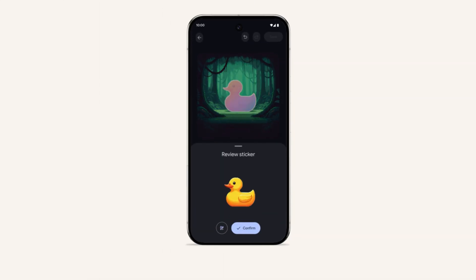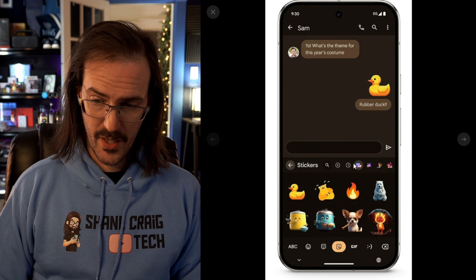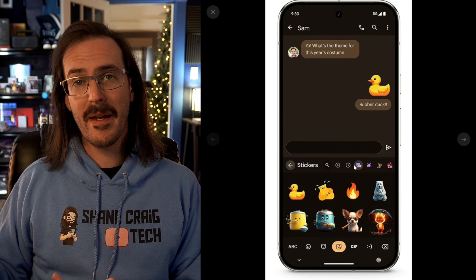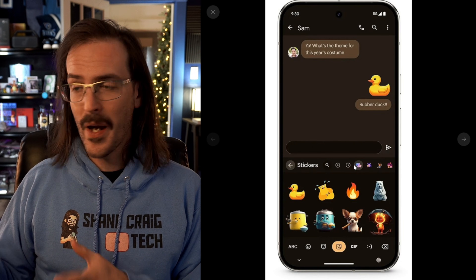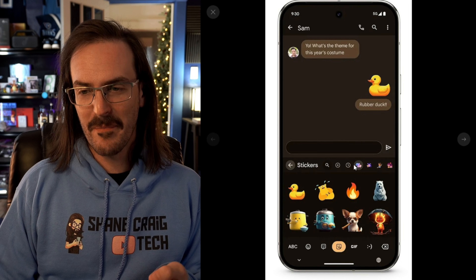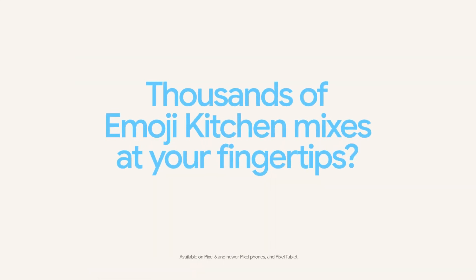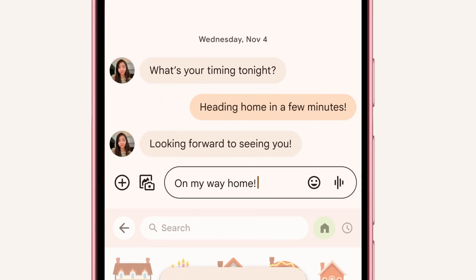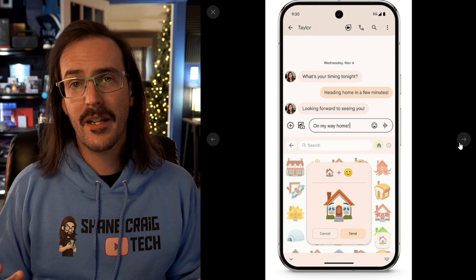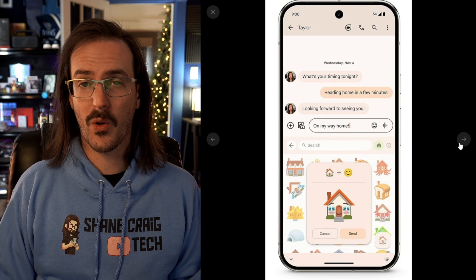Stickers that you've made inside Pixel Studio should now actually appear inside Gboard. I think that's pretty cool because I'm constantly making things in Pixel Studio, saving them, and then sending them in a text message — so having them right there will definitely be an improvement. We're also getting some new Emoji Kitchen combinations, where you use a couple of emojis and it tries to combine them into a new combined emoji. Some new combinations are rolling out as well.